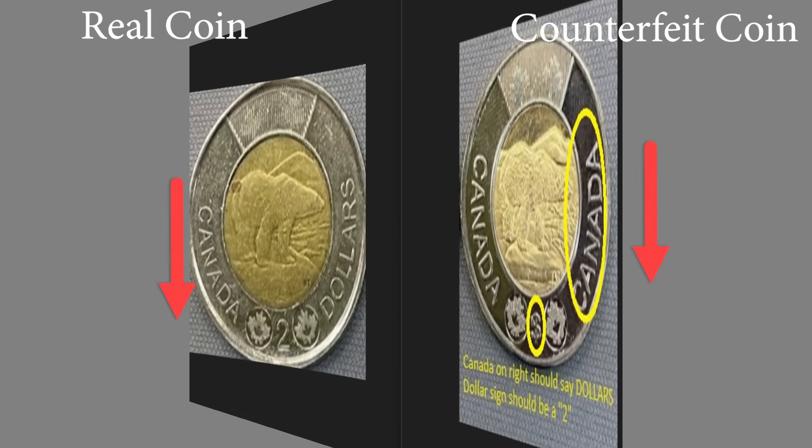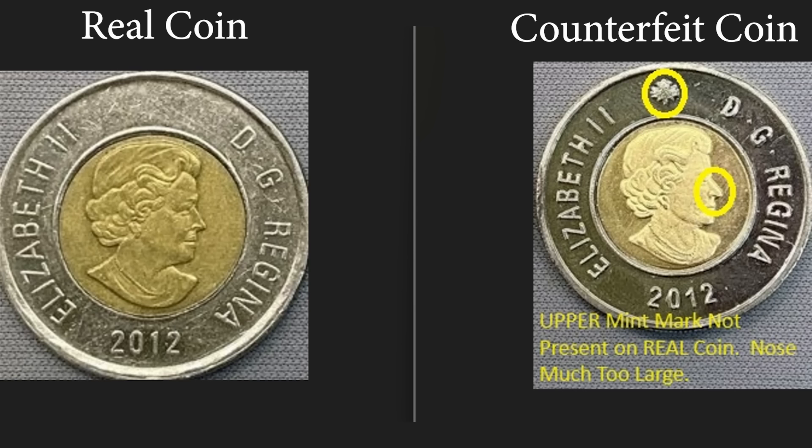Lastly, if you flip the coin over where you see Queen Elizabeth, on the counterfeit coin there's a maple leaf up at the top, and that isn't present on the real coin itself. Also, the queen's nose looks exceptionally large on the fake.